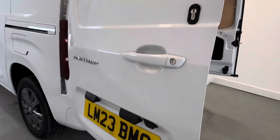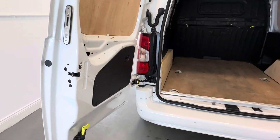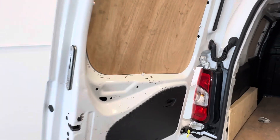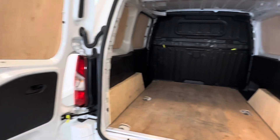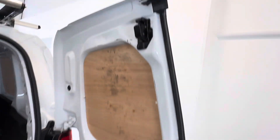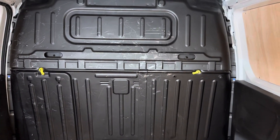Back doors all in nice condition. Some wear and tear marks just to the interior just where it has been used as a van — just to the doors there where the ply lining isn't, and again on this door. And a little bit on the bulkhead at the back there just where things have leant up against.